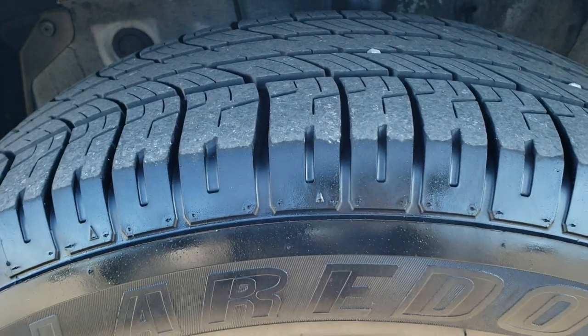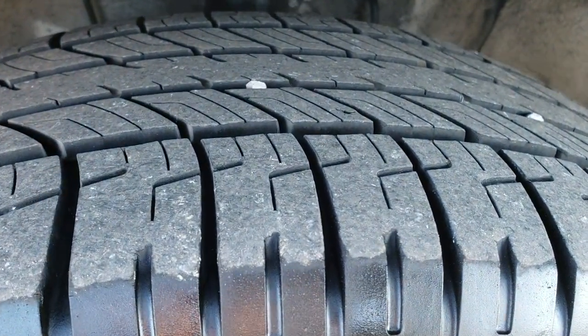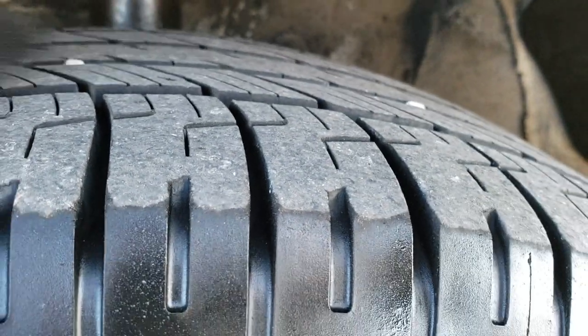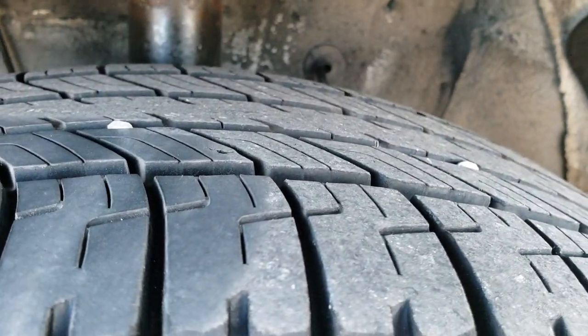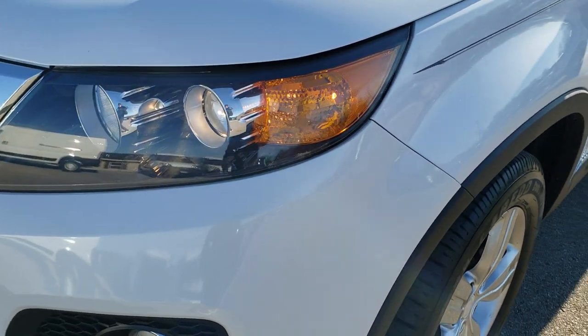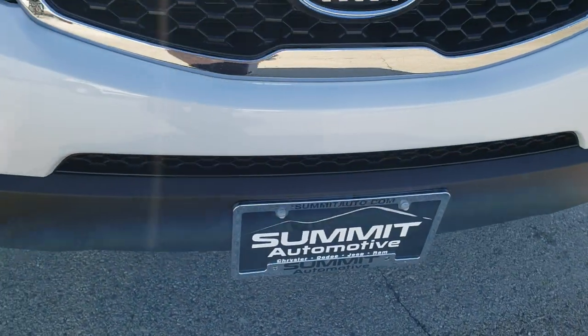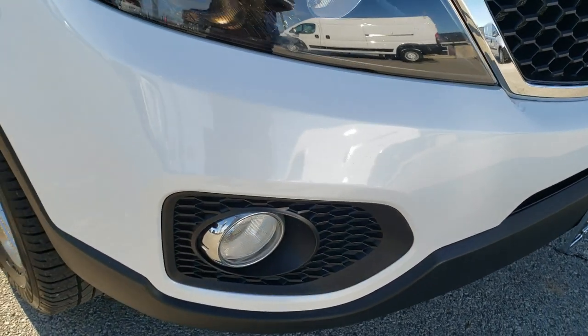It has Uniroyal Laredo Cross Country Tour tires. These are P235/60 R18 tires and they look like they have quite a bit of tread left on them — I'd say probably 70 to 80% on those tires. Snow White Pearl is the color. The hood and front bumper have projector headlamps and factory fog lamps. I didn't see any dents, dings, or cracks on the front bumper.